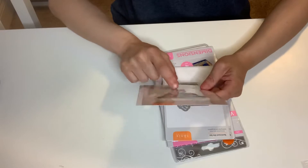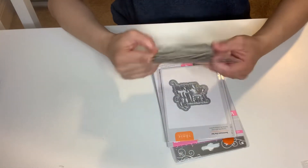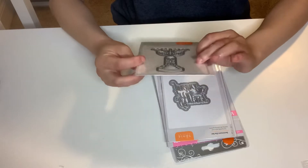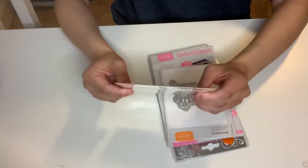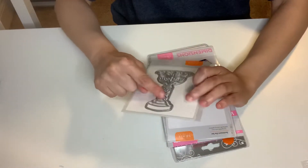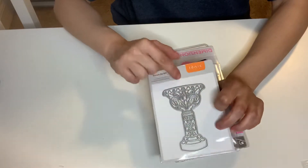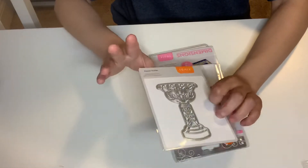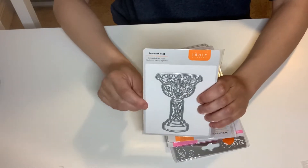This one doesn't say the name — it says Elegant Font Die Set, but that's not a font. I'm not sure what this is — it's like maybe where you put something outside. I don't know — you can put flowers in here, or water coming out, like a fountain I guess, but it's really cute.